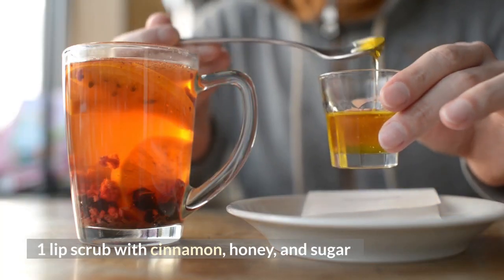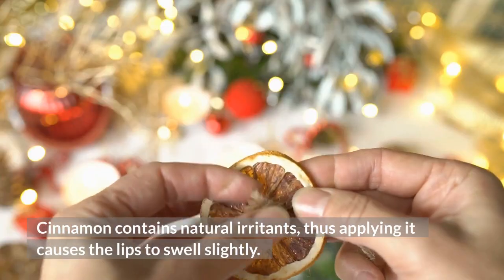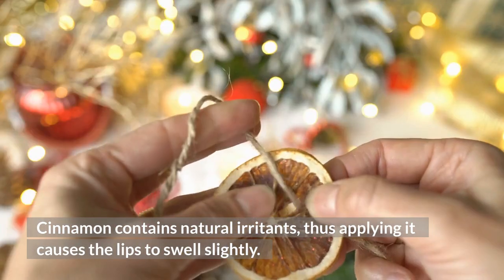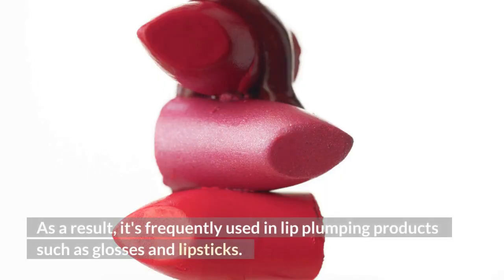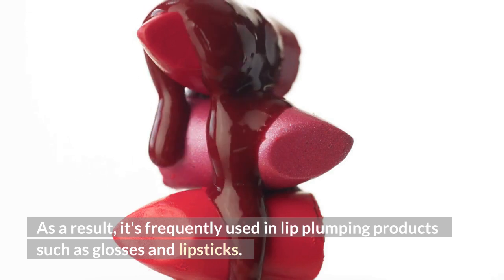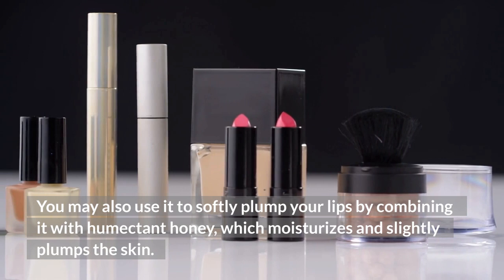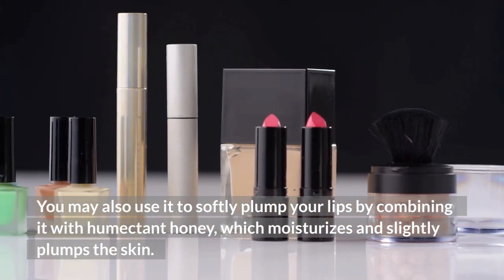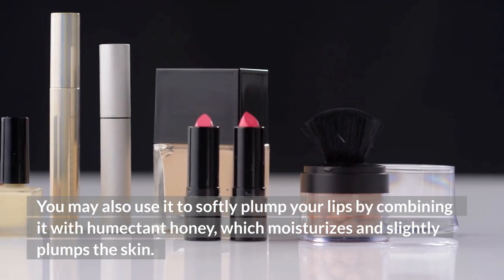Number one: lip scrub with cinnamon, honey, and sugar. Cinnamon contains natural irritants, so applying it causes the lips to swell slightly. As a result, it's frequently used in lip plumping products such as glosses and lipsticks. You may also use it to softly plump your lips by combining it with humectant honey, which moisturizes and slightly plumps the skin.